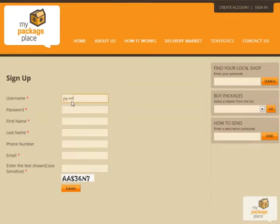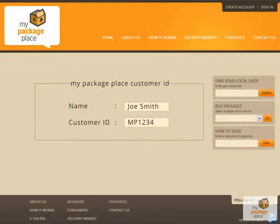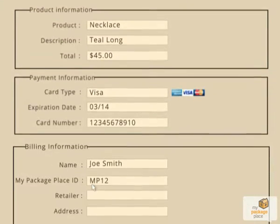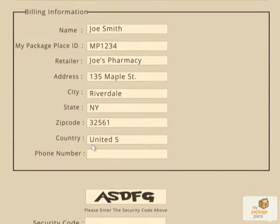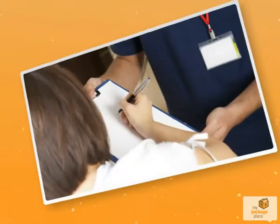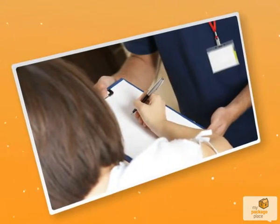Go to MyPackagePlace.com, create an account and receive your MPP customer ID. Purchase delivery coupons for as little as $2. When you shop online, use your MPP customer ID code with the address for the retailer you choose. Your chosen pickup destination will sign for your package and hold it for you, securely.